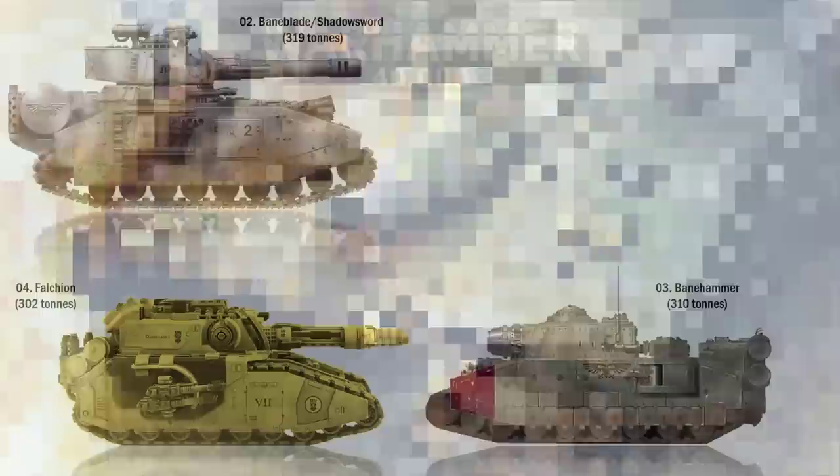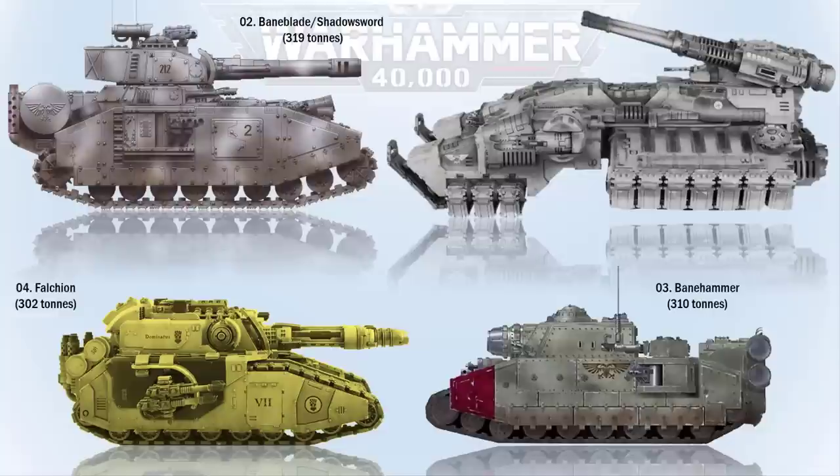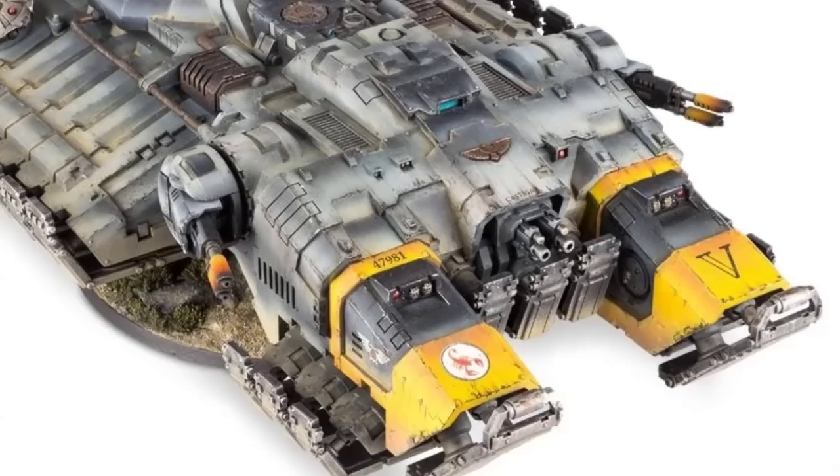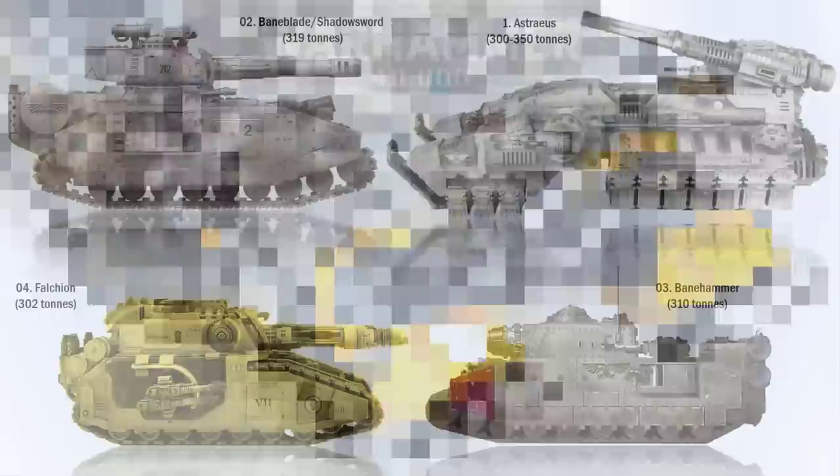At number 1 we have the Astraeus. One of the newest tanks in the Imperium, a product of Belisarius Cawl's innovations, it is intended for use by the Primaris Space Marines. The Astraeus super heavy battle tank embodies the apex of Imperial engineering, featuring void shields and anti-gravity technology for propulsion, as well as turret-mounted twin-linked macro accelerator cannons and a variety of lesser weapons on the sides.